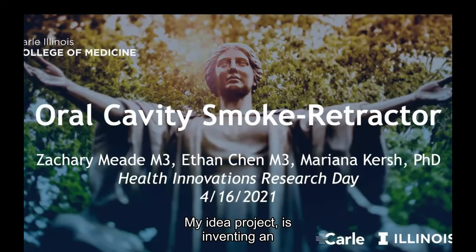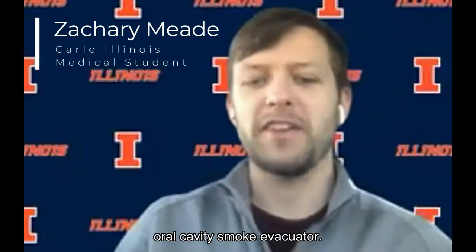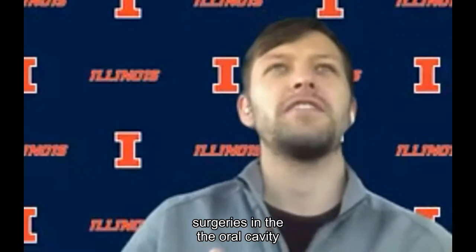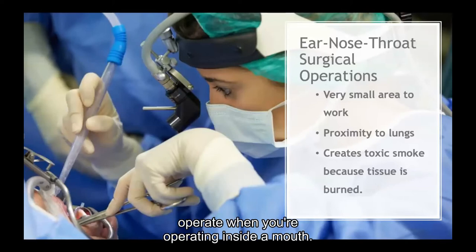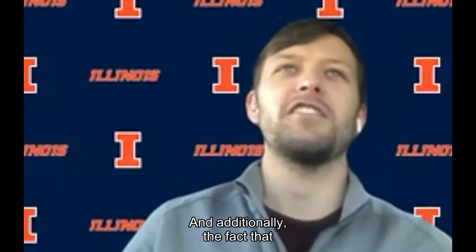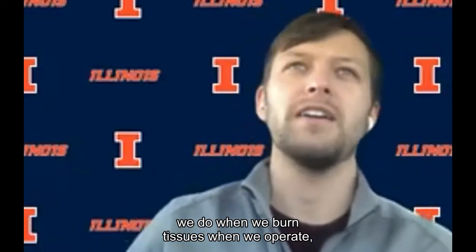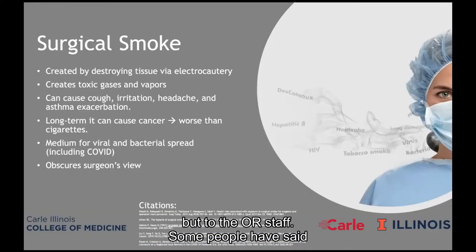My idea project is inventing an oral cavity smoke evacuator. It doesn't sound super fancy, but surgeries in the oral cavity and in the OR are really important. You can imagine there's not a lot of room to operate when you're operating inside a mouth. Additionally, the fact that you're generating smoke — which we do when we burn tissues when we operate — that smoke is actually really hazardous, not just to the patient, but to the OR staff.